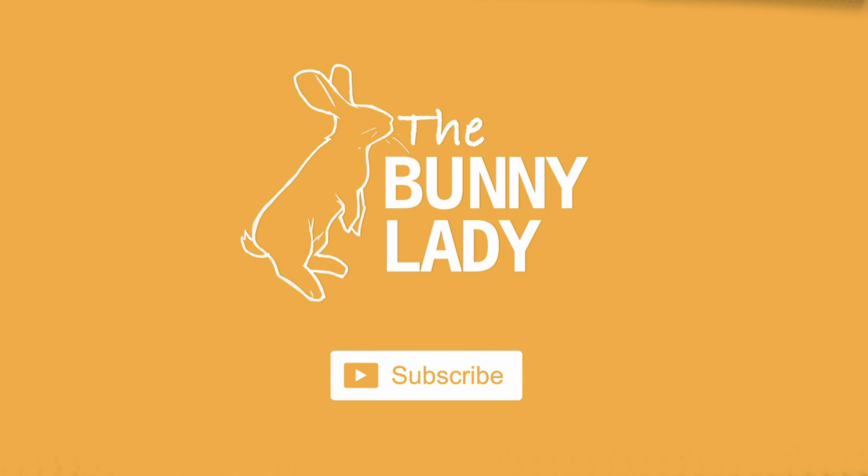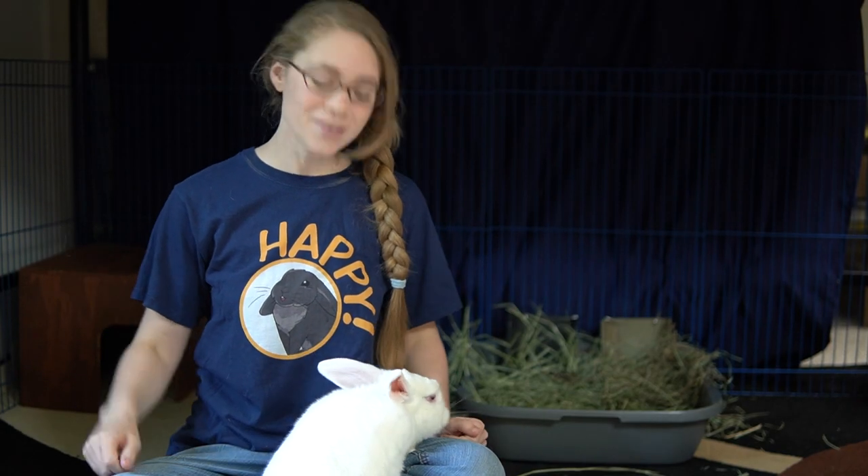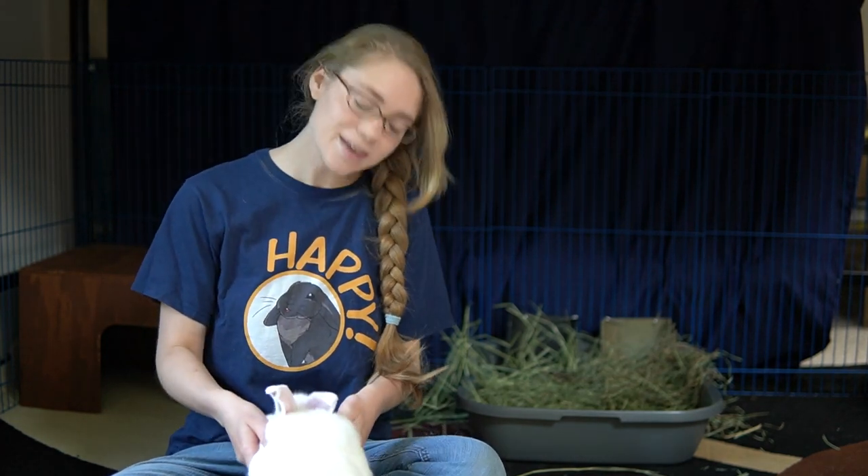If you're new to our channel, welcome! We give tips and tricks for how to make sure you have a happy and healthy bunny in your home. So if that's the kind of thing you're interested in, go ahead and hit that subscription button and the notification bell next to it so you never miss any of our weekly videos.